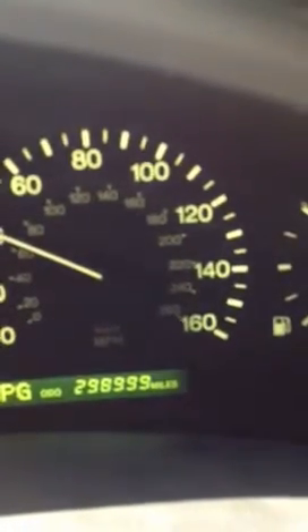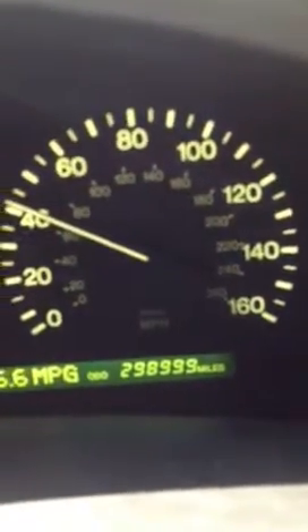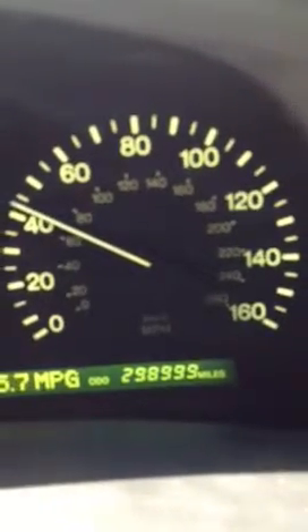Unbelievable. Here it comes. 299,999 going once. 299,999 going twice. 299,999 going three times. Come on, baby — turn over to 300,000 miles.